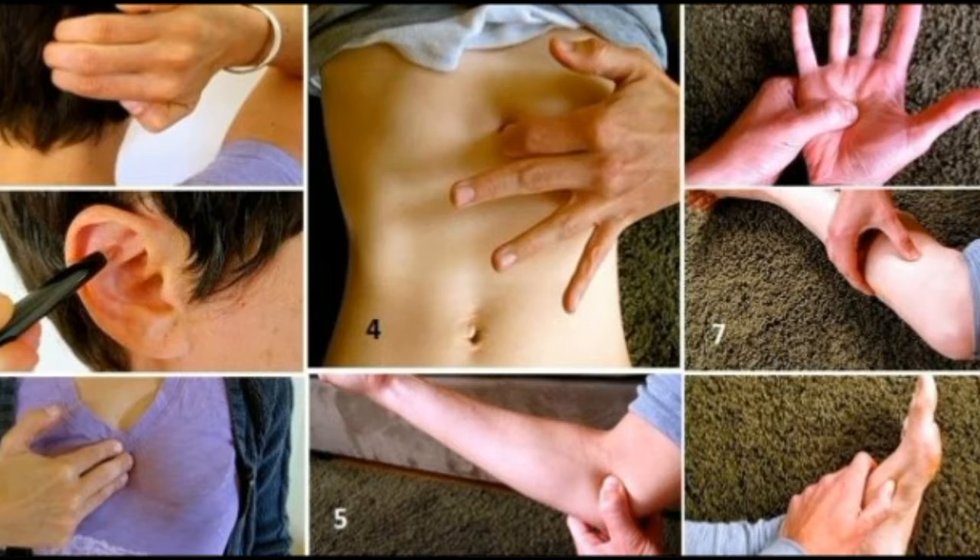Eight pressure points that will reduce your stress in seconds. The fast lifestyle has a harmful effect on health. Work pressure and long working hours have increased the stress level in our life. Massage is often referred to as the best natural treatment to reduce stress. The principle behind massage is to put pressure on certain body points which help you feel relieved.